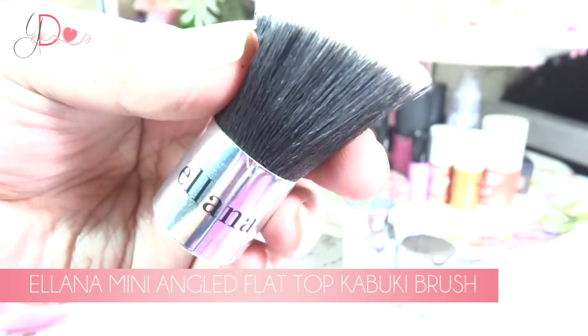For makeup tools, I have been loving the Illyana Mini Flat Top Kabuki Brush. It's the one I have been using for retouching recently. You can get this from their website — I'm going to link it down below.